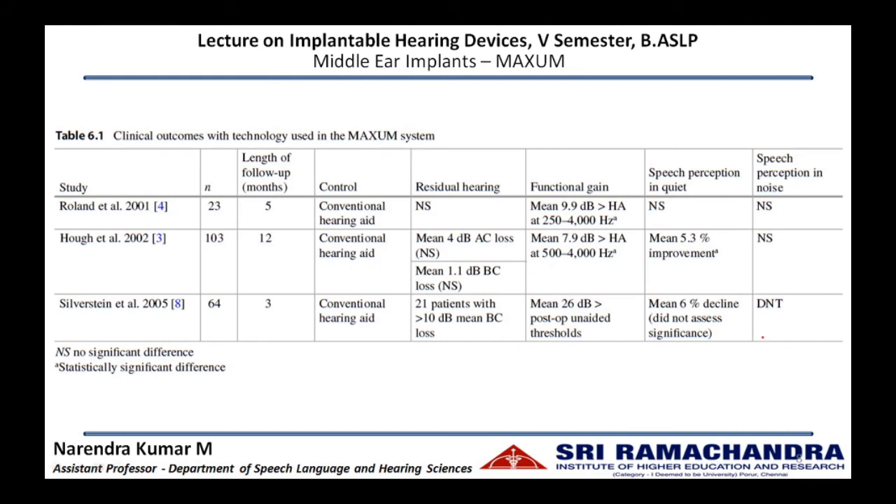These are the clinical outcomes with the technology used in the Maxim system. After implantation, there is an air conduction loss, meaning the conductive hearing loss is made poorer. The functional gain is around 250 Hz to 4000 Hz, so improvement in hearing does not go beyond 4000 Hz, and approximately 10 dB improvement is quoted in various studies. Speech perception in quiet is not significantly different from conventional amplification, and speech perception in noise was not assessed using the Maxim system.